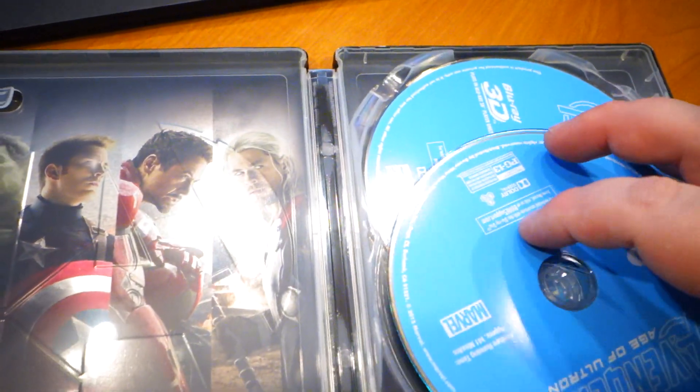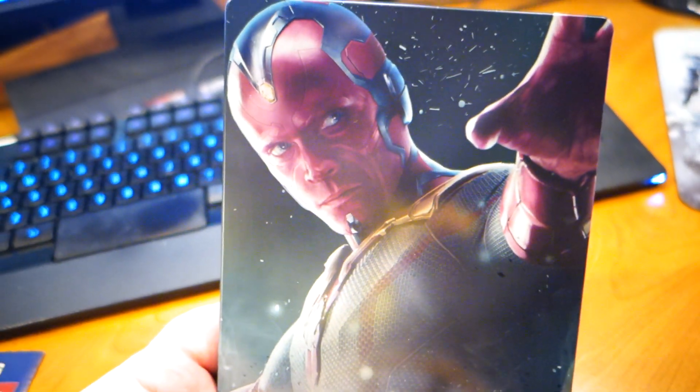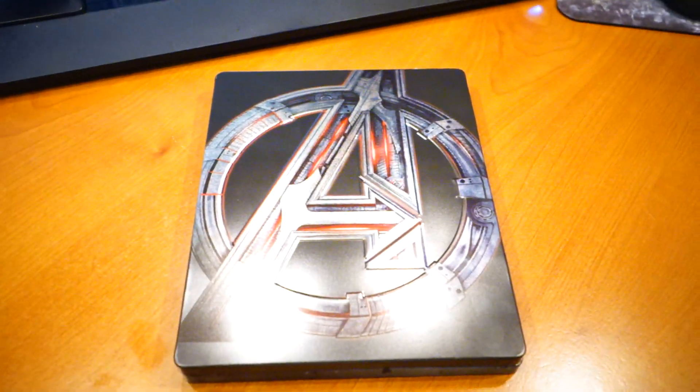I seriously doubt anybody is going to be able to find this anywhere. Best of luck if you do. I wish I had the Ultron version too. This is pretty awesome. I hope you guys enjoyed the video, and we will catch you later. See ya.